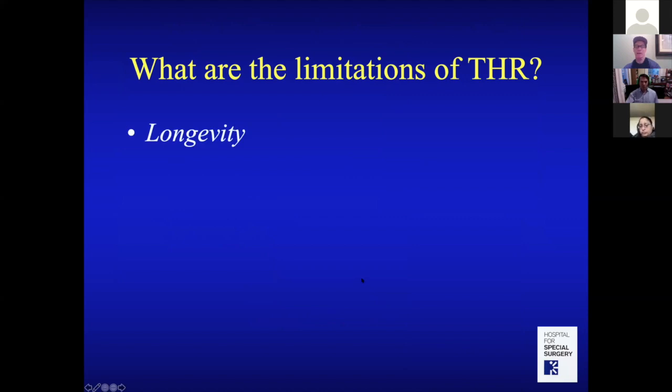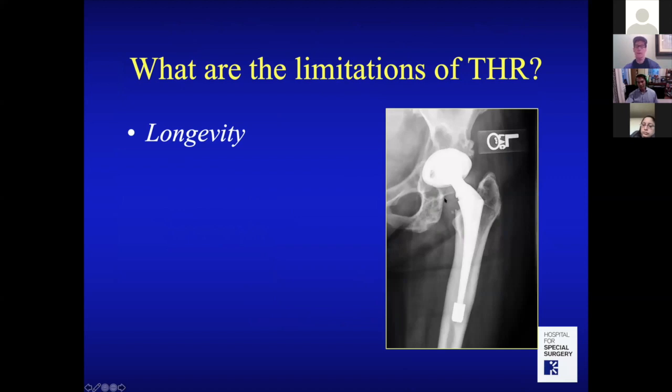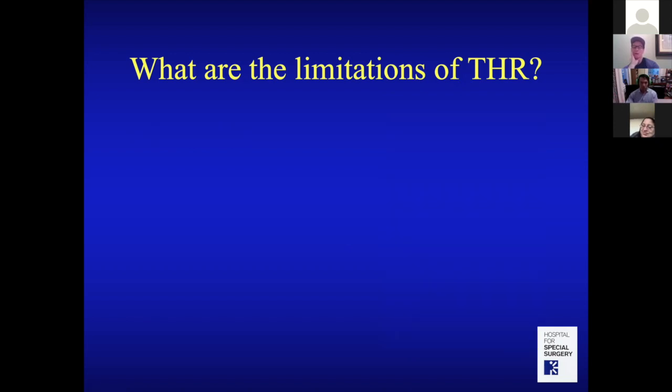Another limitation is longevity. This patient had her hip replaced before age 40. She developed osteolysis — a process caused by wear of the plastic parts, where debris causes bone resorption, creating dark spots that look like Swiss cheese. Longevity was a significant problem with older parts and can still be an issue for young, active patients.